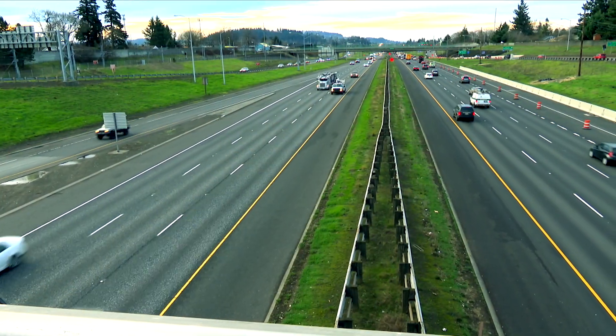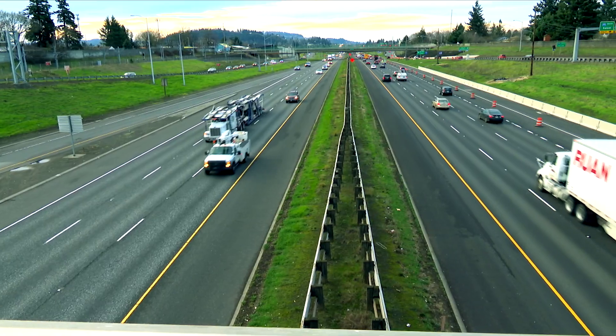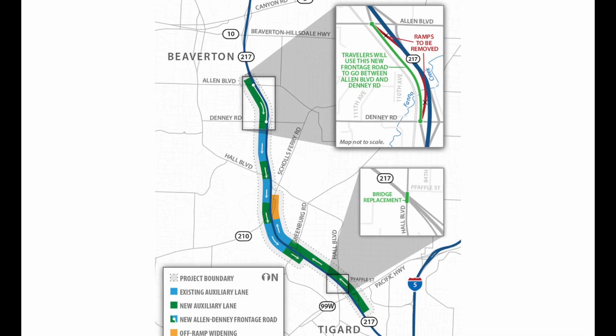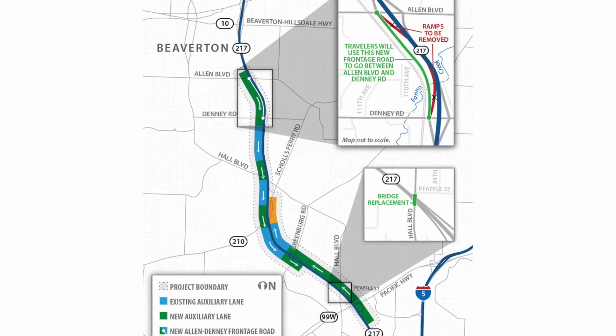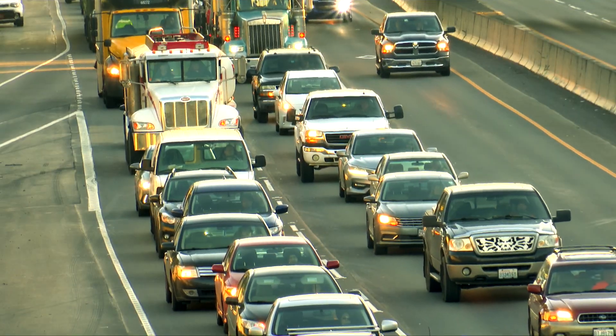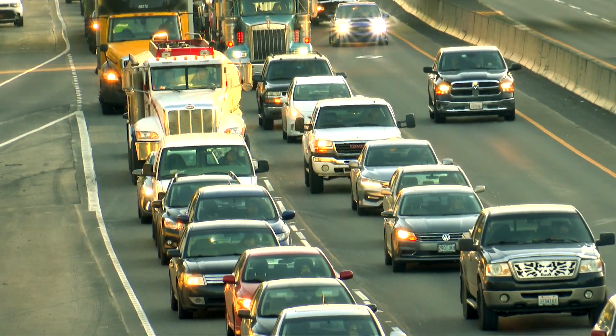In 2019, auxiliary lanes will open on I-205, and in the next couple of years, ODOT plans more along crowded Highway 217 — southbound from Beaverton Hillsdale Highway to 99W, and northbound from 99W to Shoals Ferry Road.